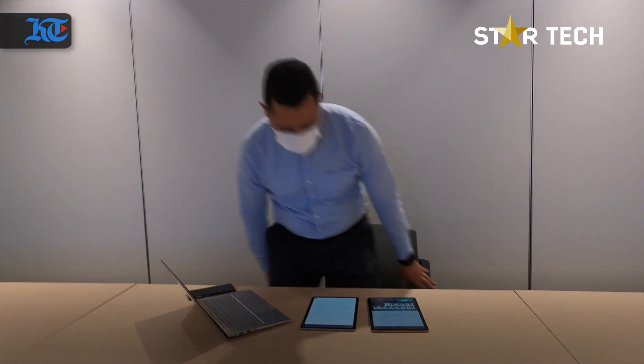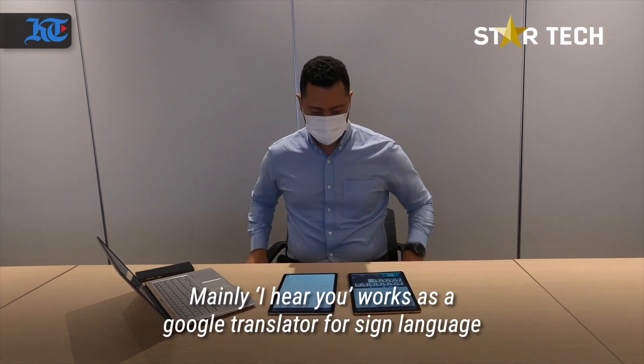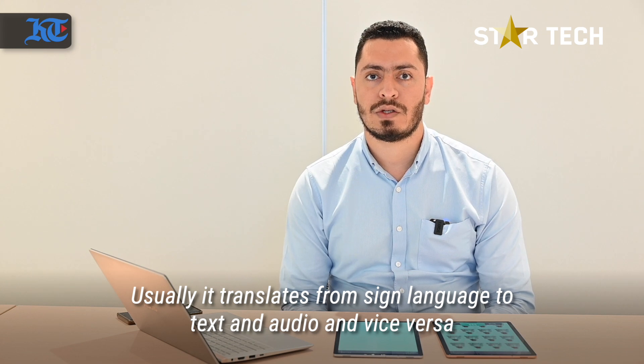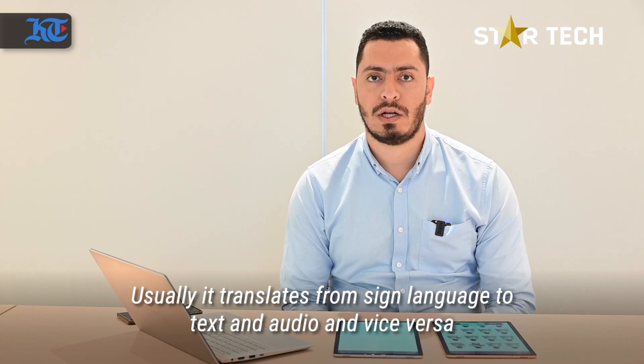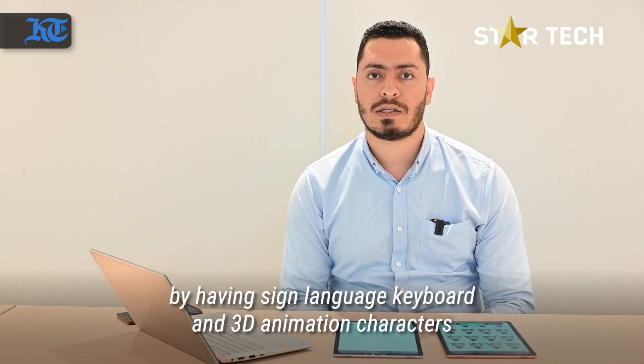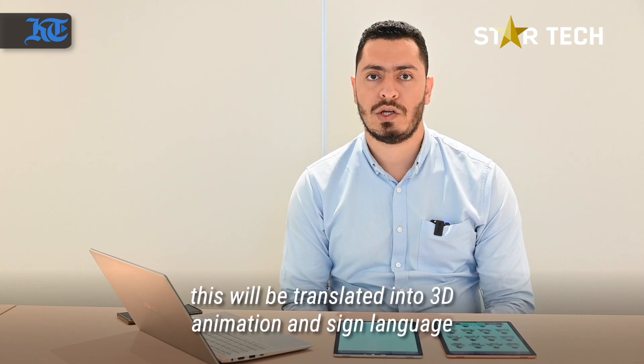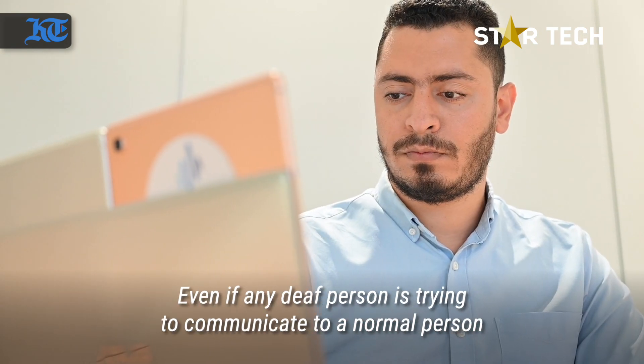iHealU works like a Google Translator for sign language. It translates from sign language to text and audio, and vice versa, by having a sign language keyboard and 3D animation characters. Whenever any person tries to write something, it will be translated into 3D animation in sign language.